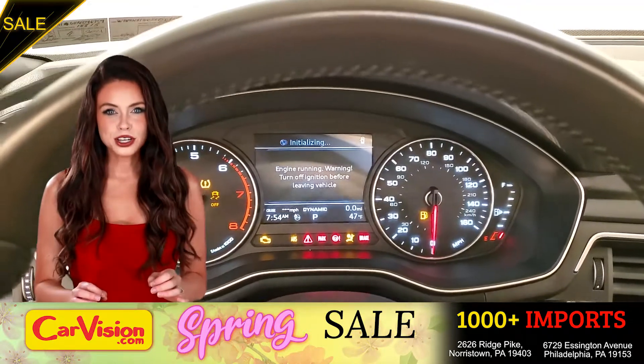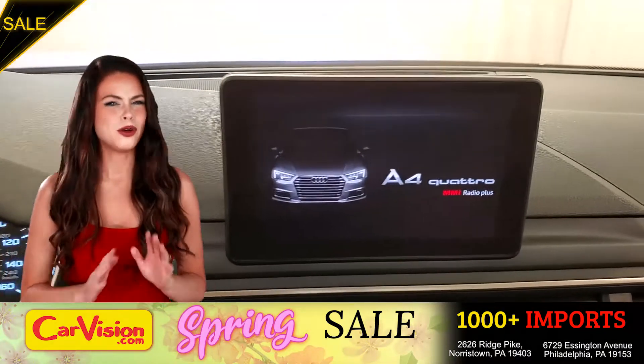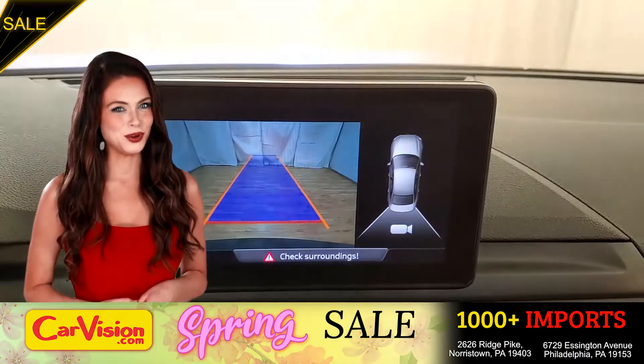The first thing you'll notice is the unique and classy signature dashboard of this automaker. Great finish, sleek and smooth.